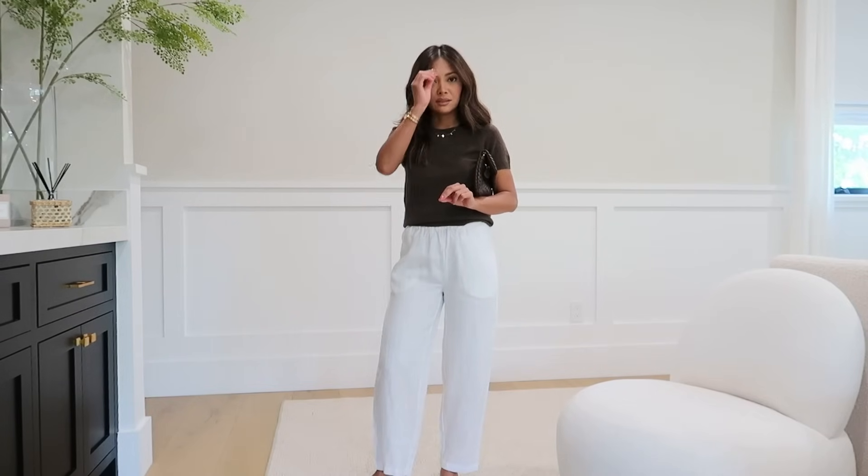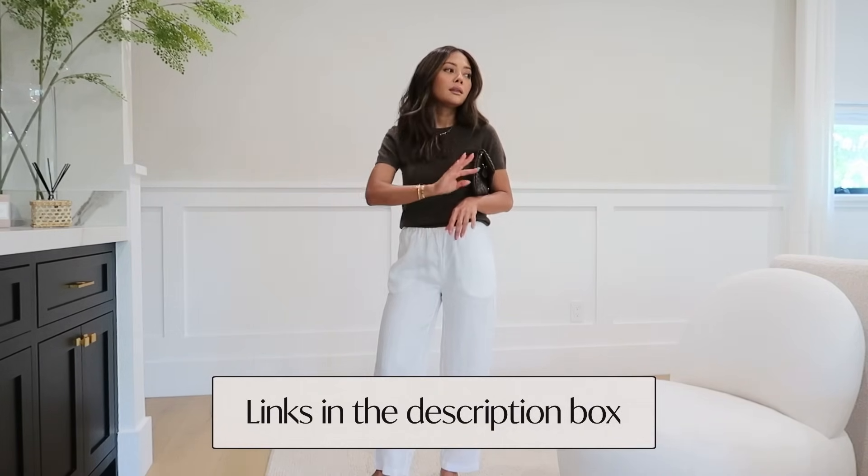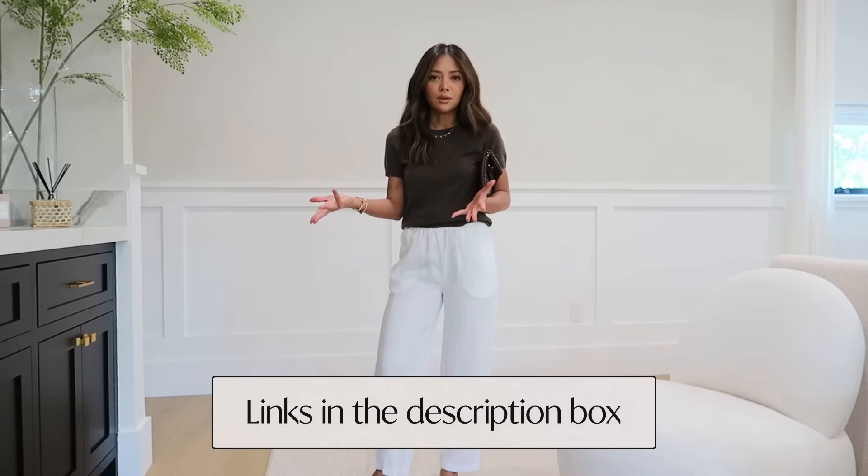As I mentioned, a lot of Quince's stuff sells really, really fast - especially the linen stuff - so check the links down in the description box below. All the info is there, including sizing - I just got an extra small in everything. Happy shopping, and thank you to Quince for sponsoring this portion of the video!